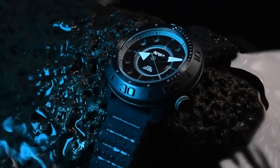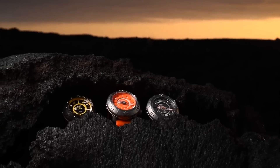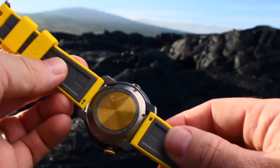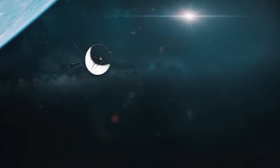Made to withstand extreme conditions, the Voyager Automatic will be your constant companion as you explore your world. Reserve your watch now, as each colorway is limited to just 1,977 pieces, commemorating the year the Voyager spacecraft left Earth and began its iconic mission through space.